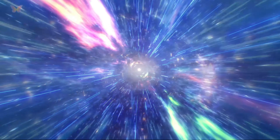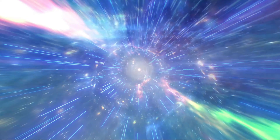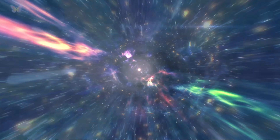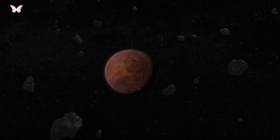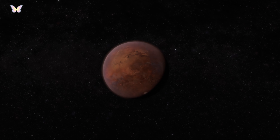Mars, often called the red planet, is the fourth planet from the Sun in our solar system. Situated about 228 million kilometres, 142 million miles away, it's about half the size of Earth, with a diameter of roughly 6,779 kilometres, 4,212 miles.